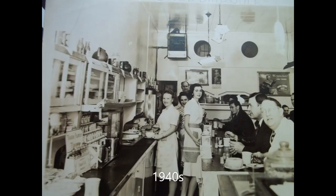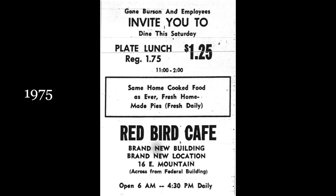Here is a shot from inside the Red Bird Cafe from the late 1940s or early 1950s. The tall lady in the center is Mary Lou Allen, who is the wife of my cousin Walter Allen. They're both deceased now. And here's an ad from the Red Bird from 1975, after it moved over onto East Mountain. Check out those prices — wouldn't that be great to have them today?